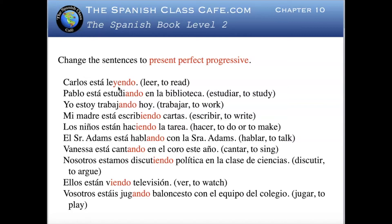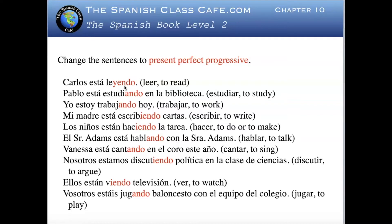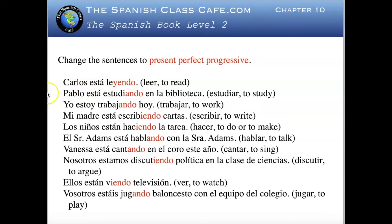We can add a complement of time with the present perfect progressive. For example: Carlos ha estado leyendo por las últimas tres horas — Carlos has been reading for the last three hours. You change estar to estado and add a time complement to make it clearer what the person has been doing.